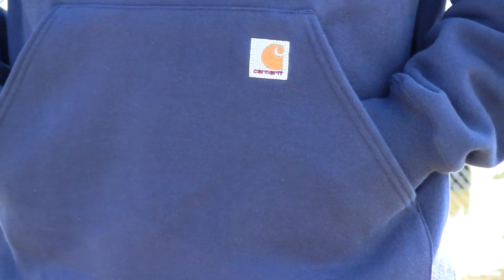It has an attached jersey lined hood with a draw cord closure and a front hand warmer pocket, like you might expect with any hooded sweatshirt. Of course it has the Carhartt logo embroidered on the pocket as well.